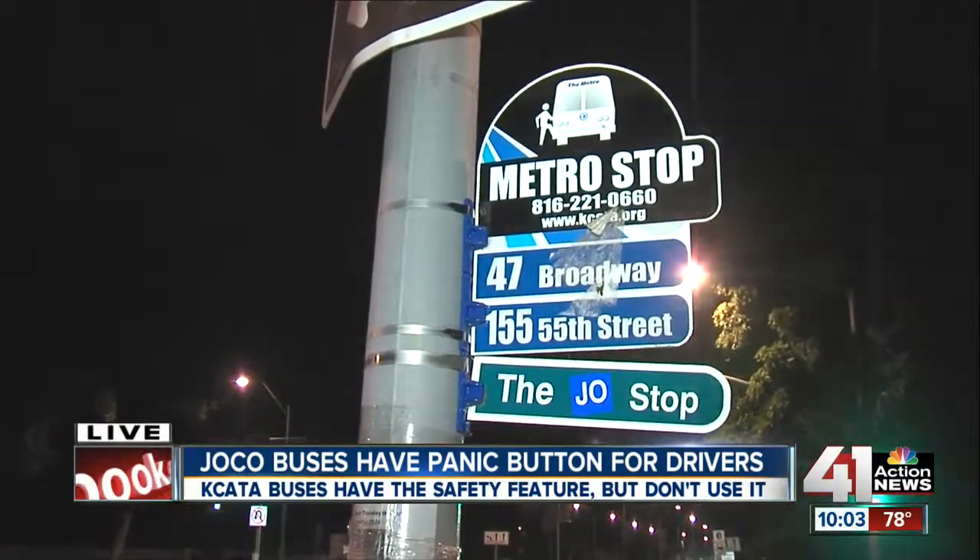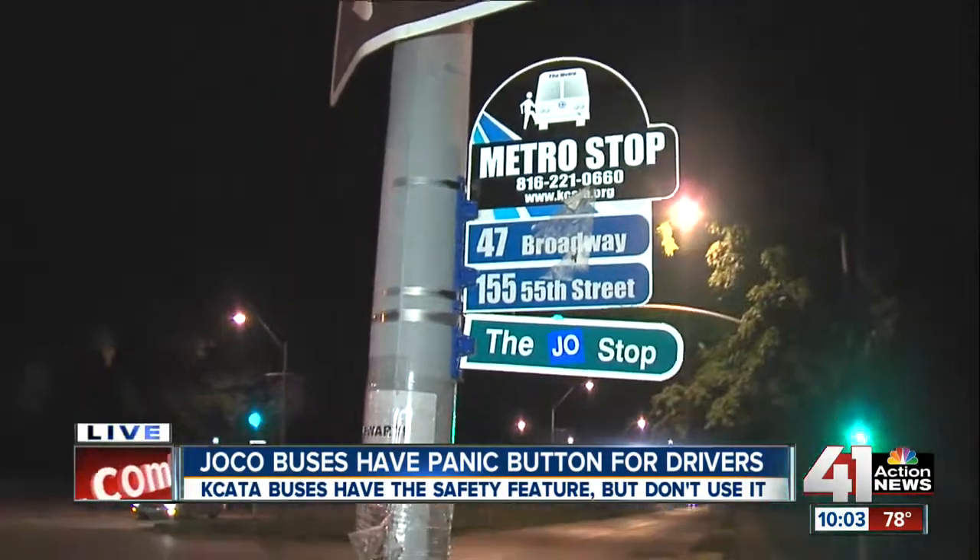A spokesperson for KC ATA said tonight that even though those panic buttons triggering exterior signs are not turned on right now, it is something they are considering turning back on, and we should know more in the next week. Live in Kansas City tonight, Mitch Weber, 41 Action News.